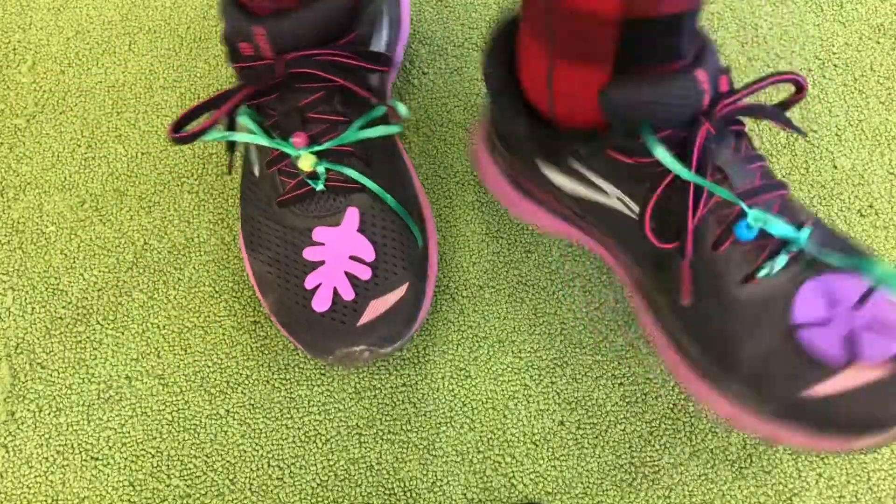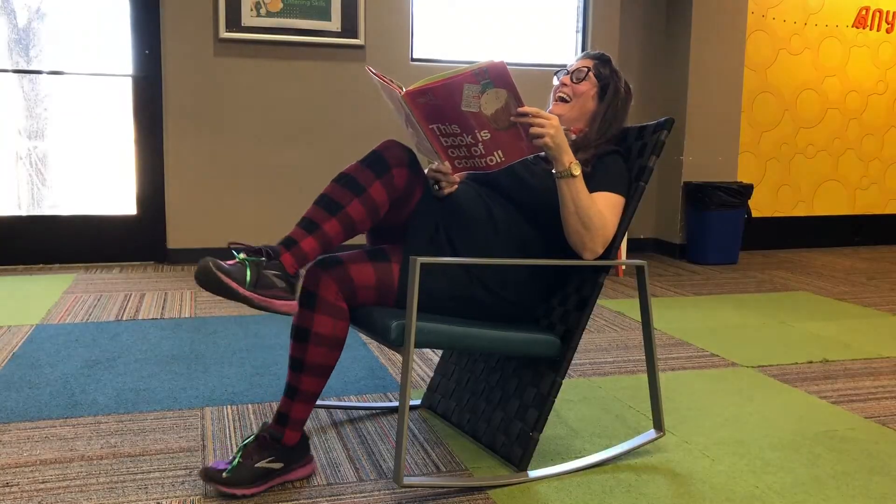Now we are ready to tackle that to-do list. Dancing. Reading. Drinking hot chocolate. That's it for today. Go out and show off those decorated shoes.